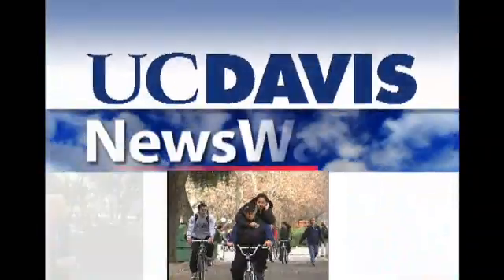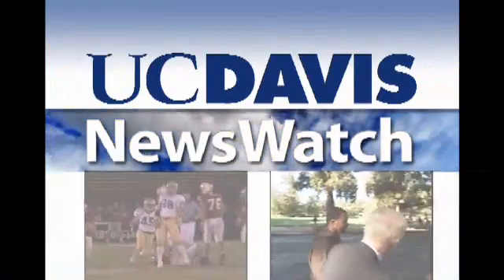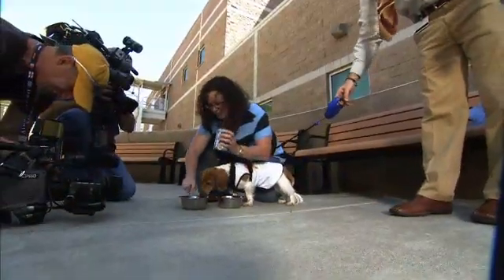From the University of California at Davis, this is News Watch. This one-year-old dachshund is swallowing a lot better these days after a unique surgical procedure to correct a near-fatal disorder.